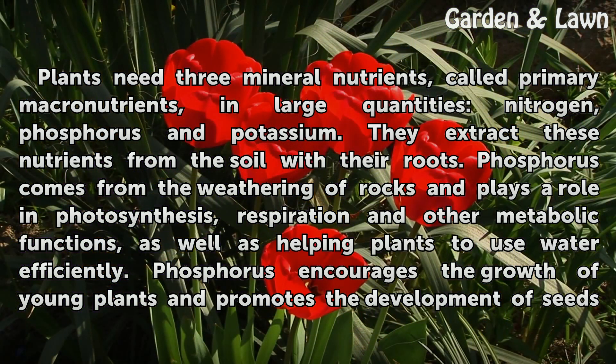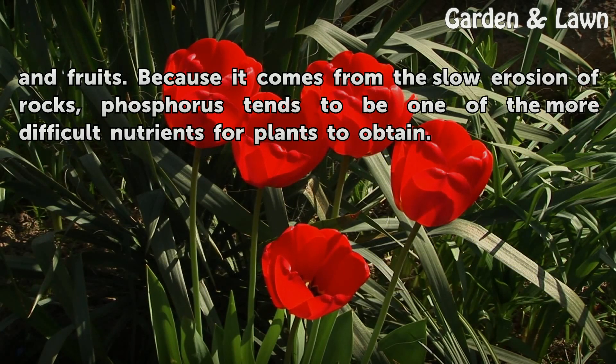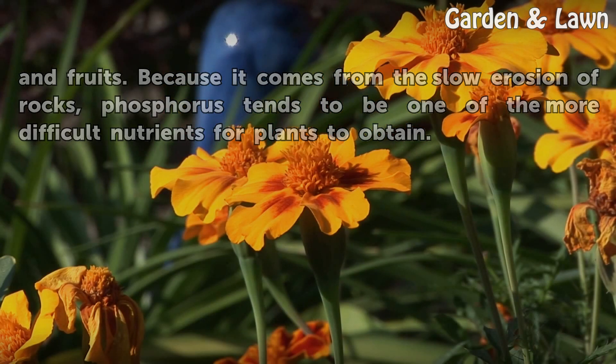Phosphorus comes from the weathering of rocks and plays a role in photosynthesis, respiration and other metabolic functions, as well as helping plants to use water efficiently. Phosphorus encourages the growth of young plants and promotes the development of seeds and fruits. Because it comes from the slow erosion of rocks, phosphorus tends to be one of the more difficult nutrients for plants to obtain.